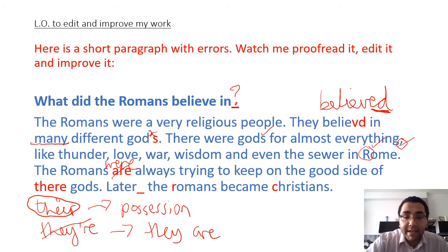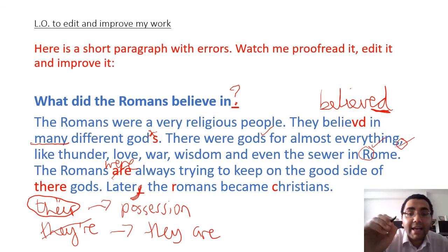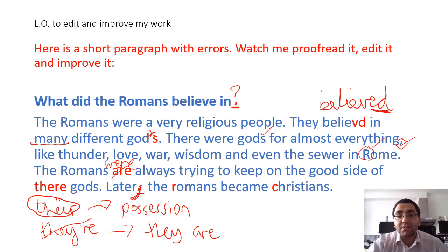Full stop. 'Later, the Romans became Christians.' So 'later' - I know that's one of my fronted adverbials of time, and I know that always after fronted adverbials I need a comma. So there needs to be a comma here. And Romans and Christians - they're both proper nouns, so they need to have a capital R and a capital C. Romans is the name of the people. Christians is the name of the people that follow the Christian faith or Christianity. Proper nouns need capital letters.